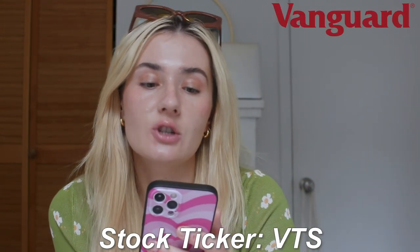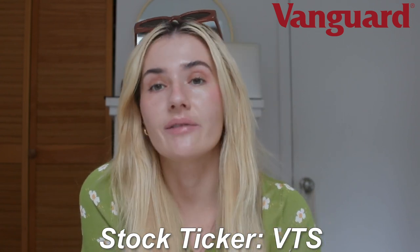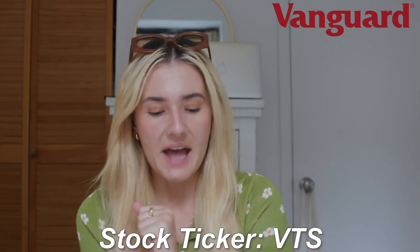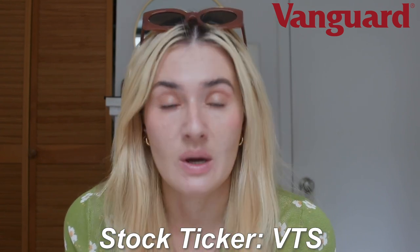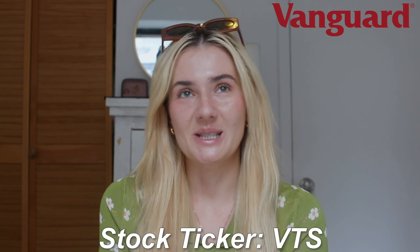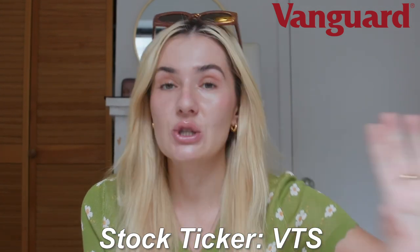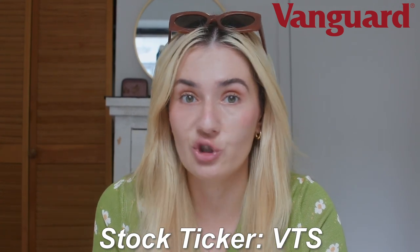The next index fund is Vanguard US Total Market Shares, stock ticker VTS. I bought this when I was living in Australia before I knew I'd be moving to the US. It's still good because Australian shares have a lot of benefits that US shares do not. This basically invests in all of the blue chip US companies.